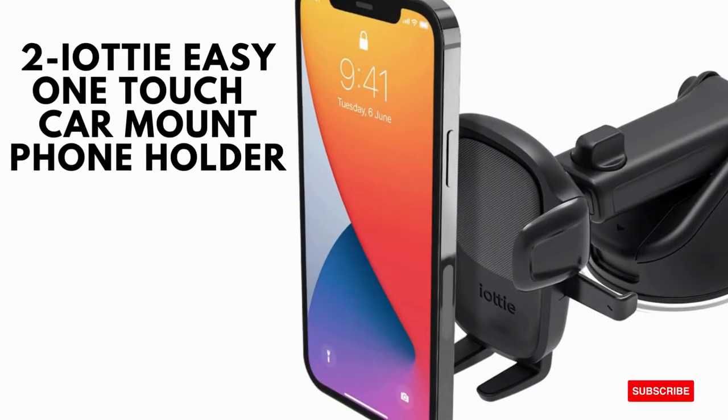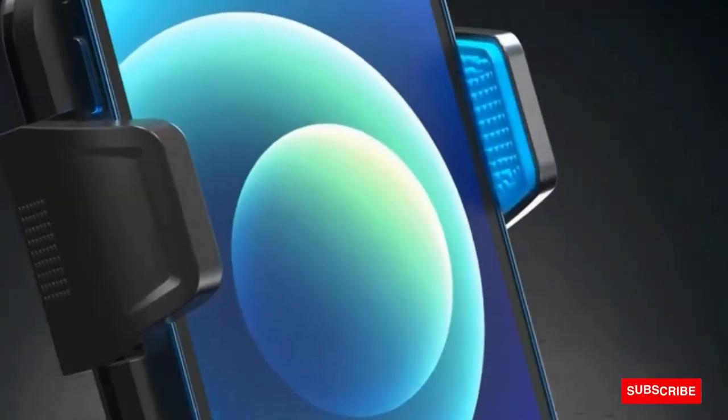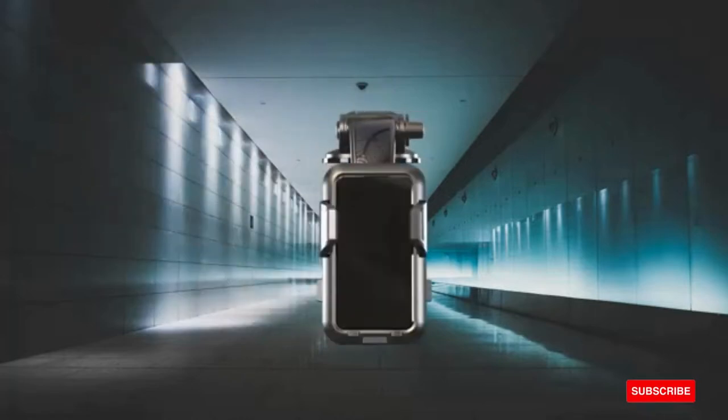Viati Easy One-Touch Car Mount Phone Holder. Key features are: 1. Easy One-Touch Mechanism, 2. Wide Compatibility, 3. Magnetic Cord Organizer, 4. Telescopic Arm, and 5. Adjustable Bottom Foot.